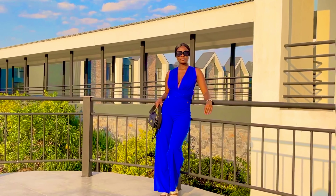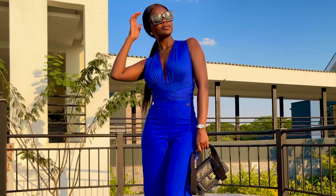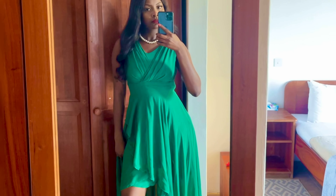Royal blue stands out and conveys confidence — this outfit is great for making a strong impression while remaining stylish. A green dress signifies growth and harmony, a refreshing choice for Labor Day representing the positive impacts of workers and their contributions.